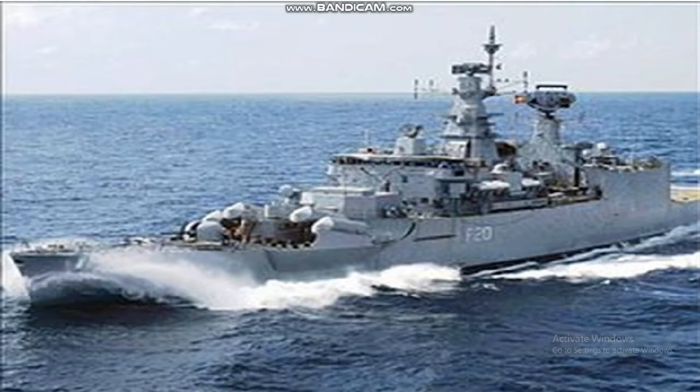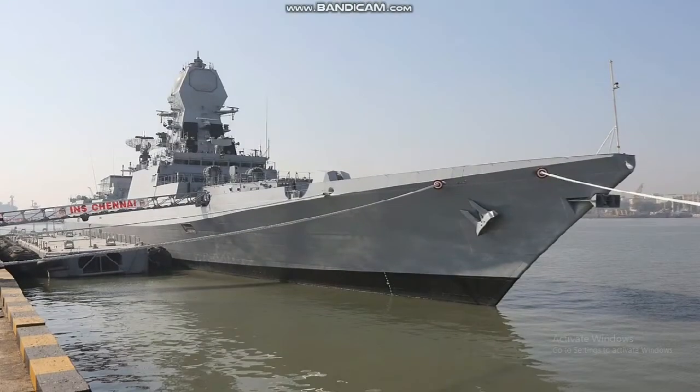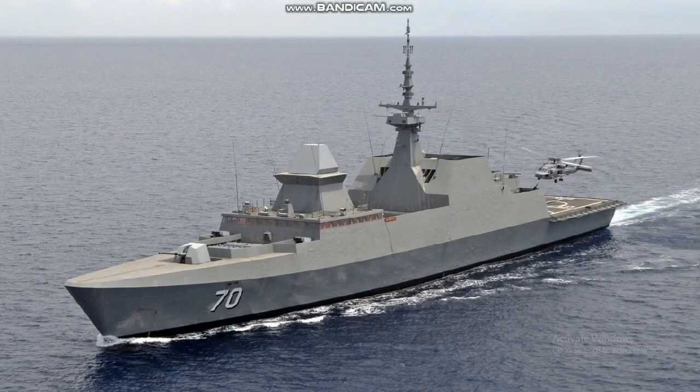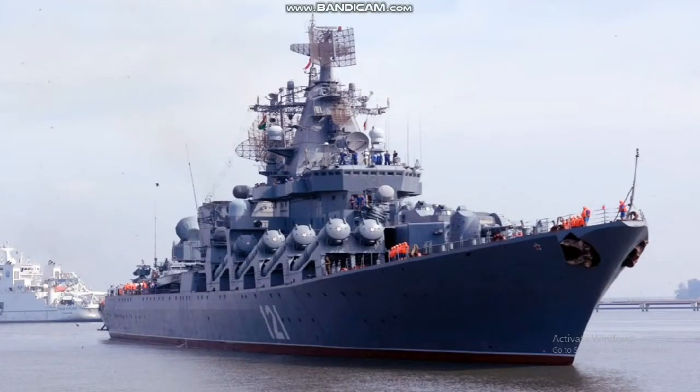Its armament includes anti-air missiles: 4x cell VLS for a total of 32 Barak missiles. For anti-ship and land attack: 2x8 cell UVLM for 16 BrahMos anti-ship and land attack missiles. Guns include 1x OTO Melara 76mm/62 caliber naval gun and 4x AK-630 CIWS close-in weapon systems.